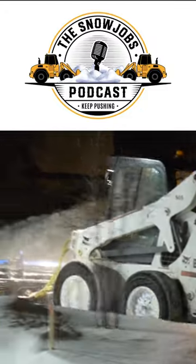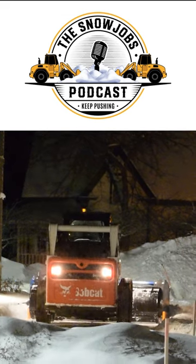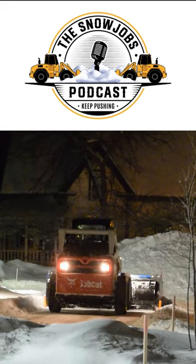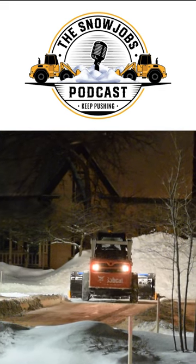Three pickups, and then I just bought my first skid steer this year. It was a T650 wide track skid steer with the multibar tracks. And then we bought a 10-foot cage snow pusher for it.